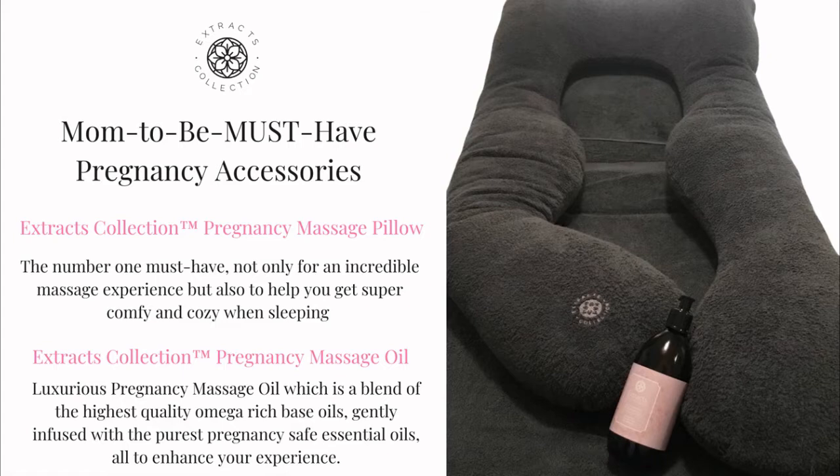Nothing gives a true spa experience such as a high-quality massage oil. EXTRACT's collection offers you the luxurious EXTRACT's collection pregnancy massage oil, which is a blend of the highest quality, omega-rich-based oils, gently infused with the purest, pregnancy-safe essential oils, all to enhance your experience.